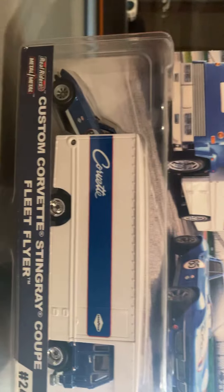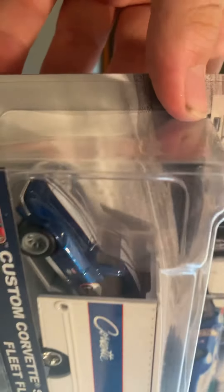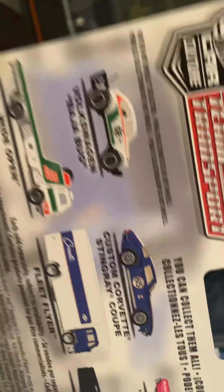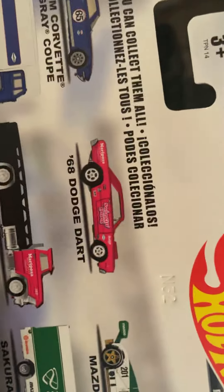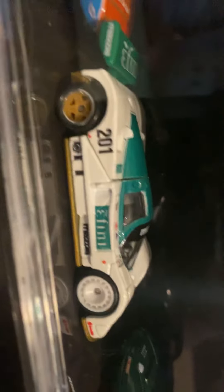This is the Custom Corvette Stingray Coupe paired with the Fleet Flyer, and the beautiful blue Corvette on the side. Here's the card art — number 24. Here are the other ones you can get: the Volkswagen Baja Bug, the 68 Dodge Dart in the Horizon Hauler, and the Mazda 787B with the Sakura Sprinter, which I do have.